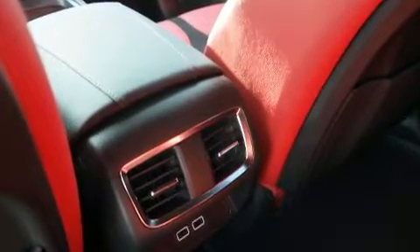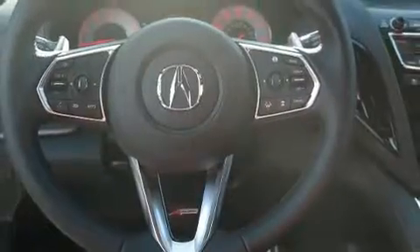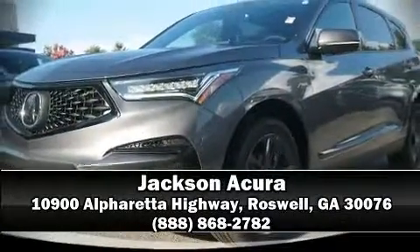Curtain airbags combined with standard stability control create a comprehensive safety network. Our sales reps are extremely helpful and knowledgeable — stop in and take a test drive.